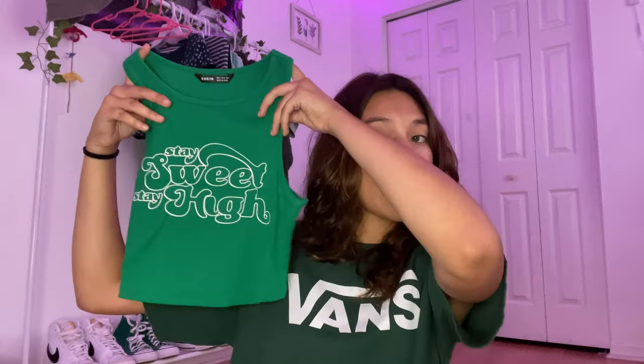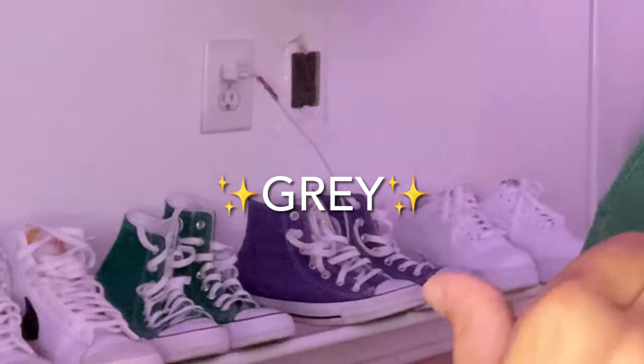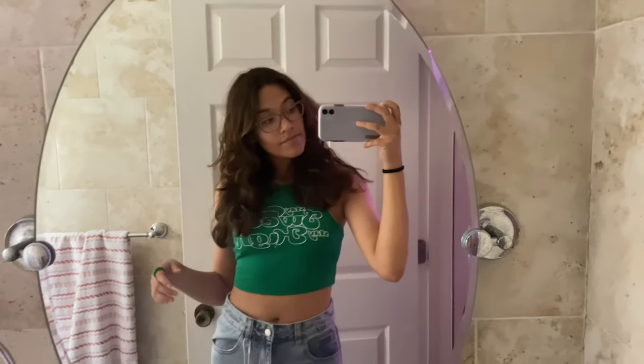Next I have another similar shirt to the green-brown one except it's green and it says "Stay Sweet, Stay High." I absolutely love this shirt and this green color. I think it would go really well with some jeans I have. It's a little more cropped than the other one, but I really really like it.